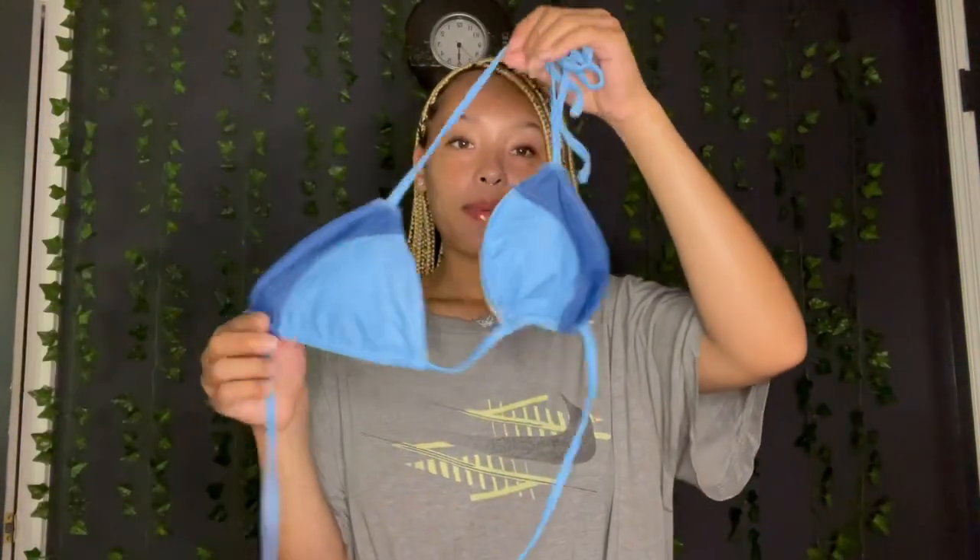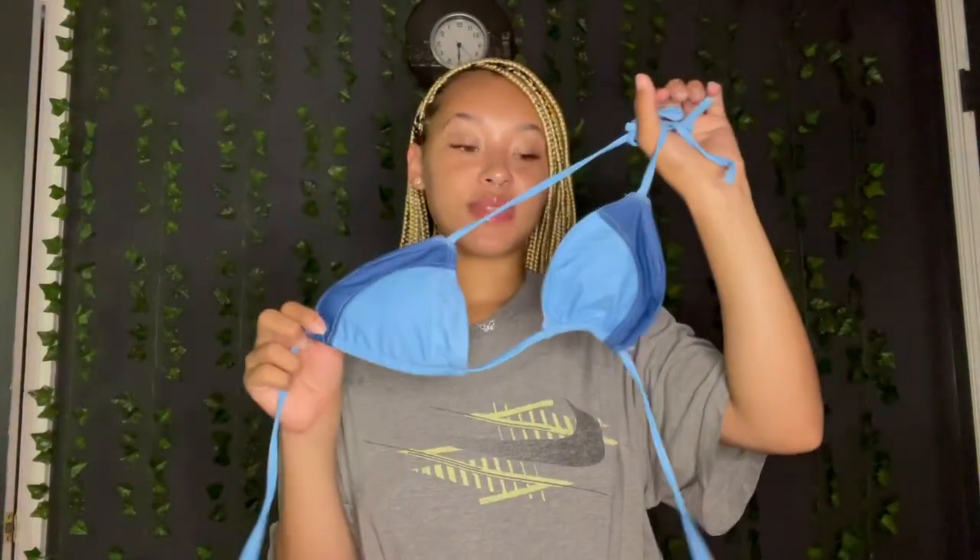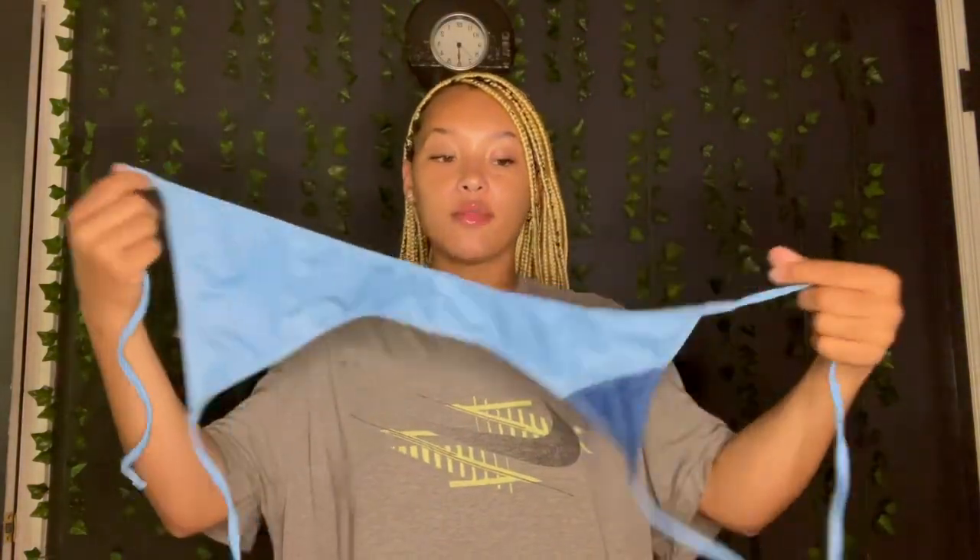Here's our first bikini — I'm gonna show you the top first. This is a regular triangle top with different shades of blue in it, so cute. And then we have the bottoms right here — they tie on the sides, so it looks a little weird on camera but I'm about to try this on for you guys. Here's bikini number one, and y'all this is so cute. I've been feeling blues lately — this light blue, I've been into blues.